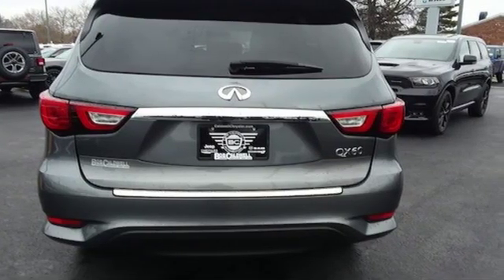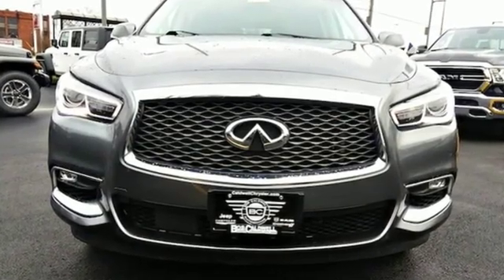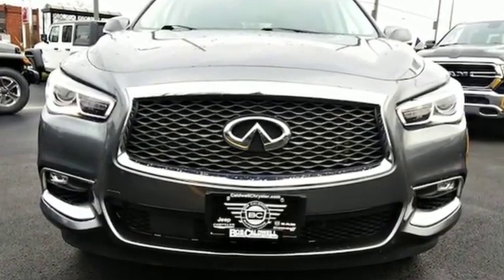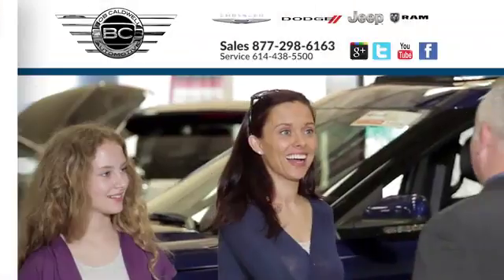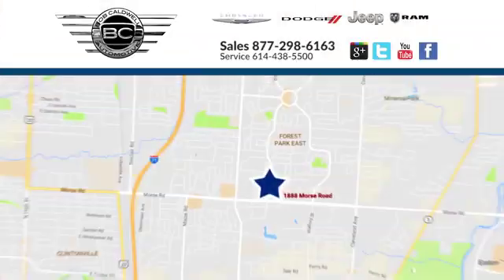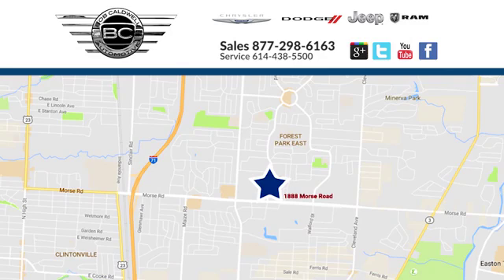For the distinctive life, you need a distinctive vehicle. Make it an Infiniti. Hurry in today for a test drive. At Bob Caldwell Chrysler Jeep Dodge, we're a dealership you can trust. We're conveniently located at 1888 Morse Road in Columbus, Ohio.